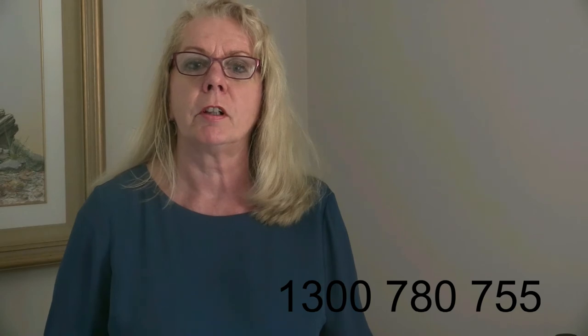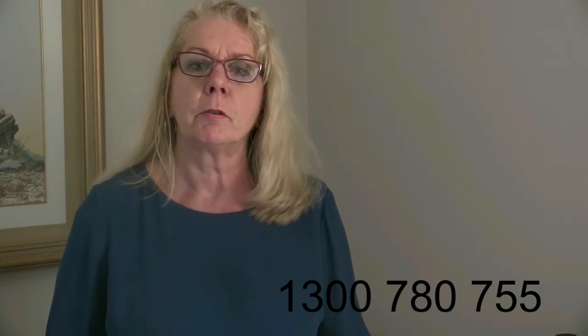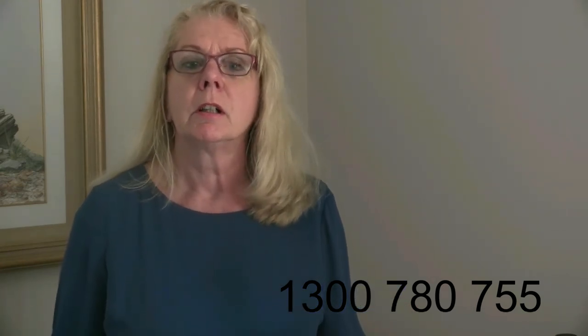So just to share with you — if you'd like more information, or even if you'd like to talk to the gentleman, certainly give me a call on the number below: 1300 780 755 and we can talk further. And if you know of anybody that needs them, whether it's in a nursing home or independent living, certainly give me a call. Thank you.